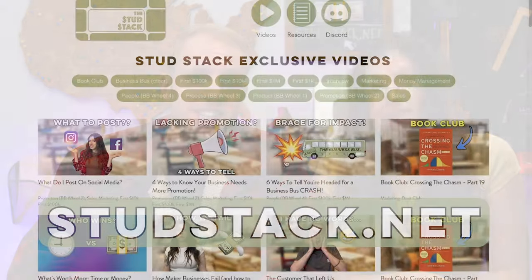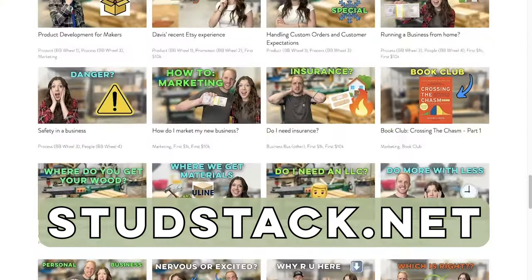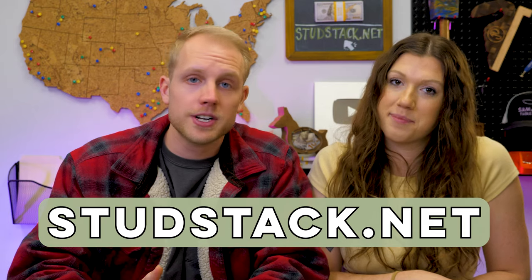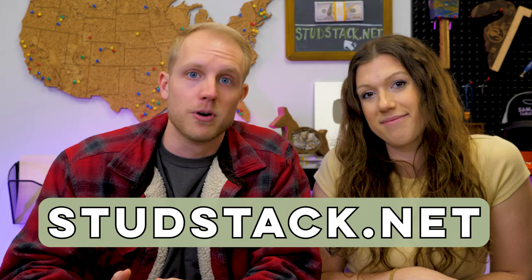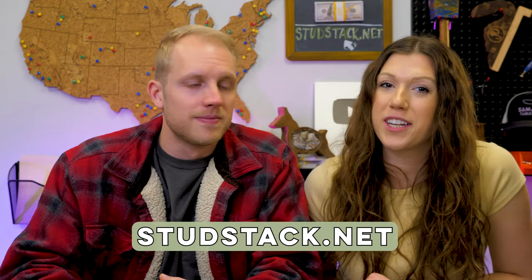If you love this video, you are going to love the four videos a week that we post in the Stud Stack — jump in there. It's cheaper than dog food and we'll share every lesson we can think of to help you grow your business faster. We've got a community that will encourage you and give you resources to help boost your business and get to where you want to be faster. Up next, if it's been a while, we'll show you that super popular video of ours.